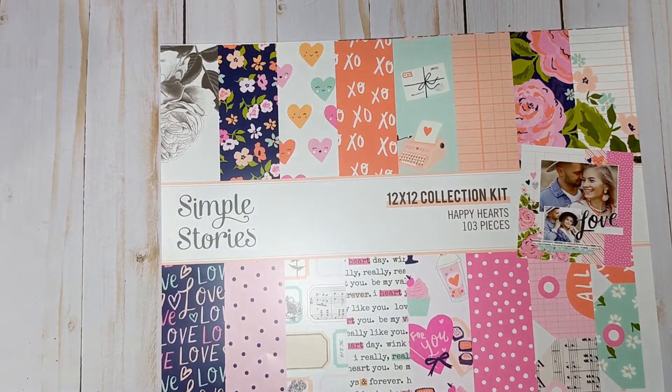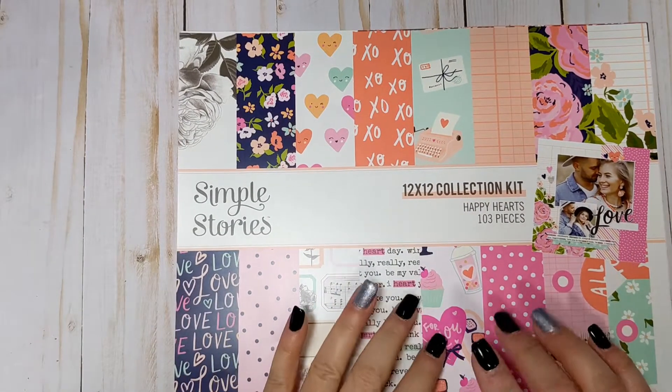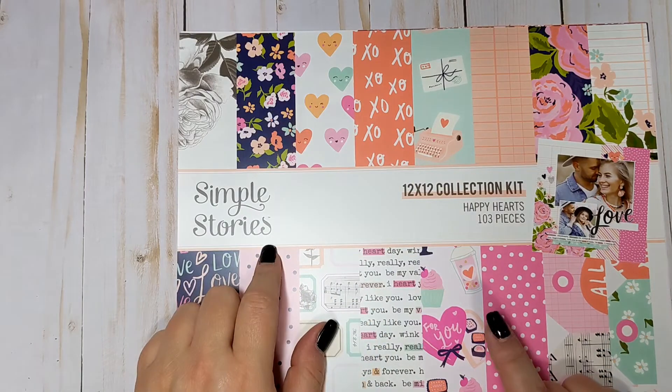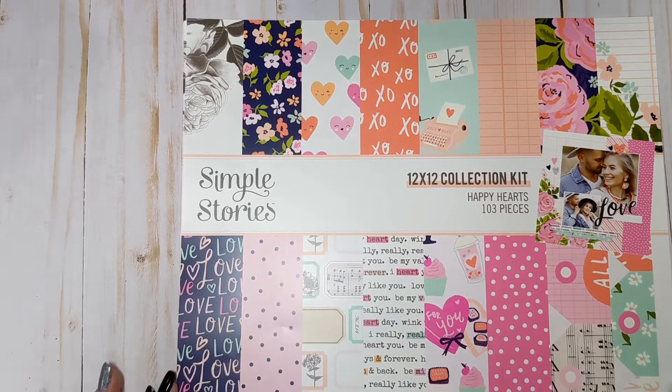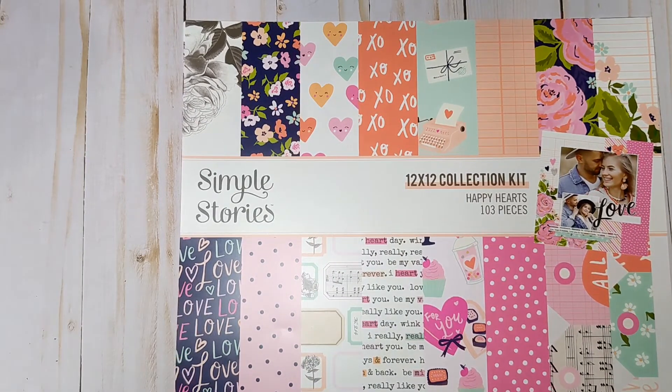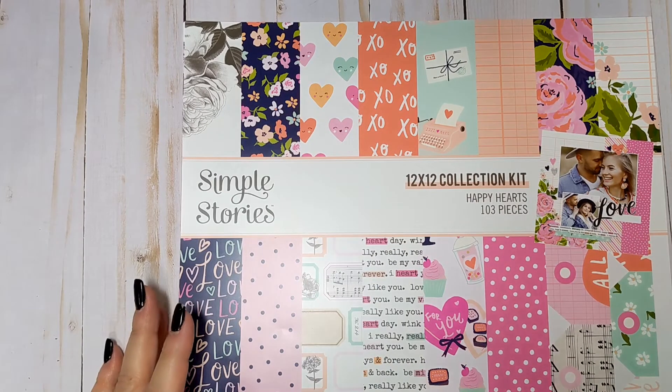Hi everyone, thanks so much for coming back to my channel. This is Tina with Tina's Craft Creations. I'm on today with a Scrapbook.com order. This is going to be solely the new Simple Stories Happy Hearts Collection. I had it on a notification request on their website, they reached out to me by email, and I ordered it right away. The order came today and I just want to show you guys what I got.